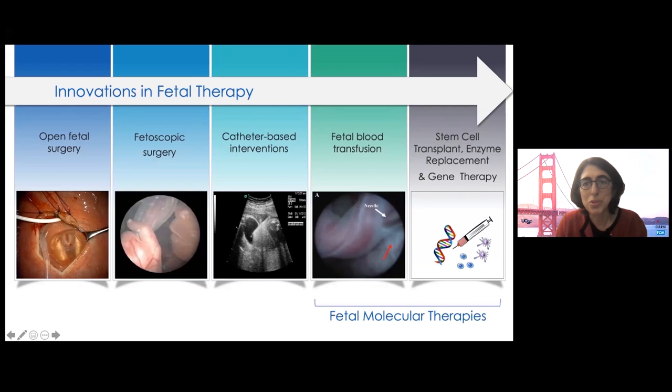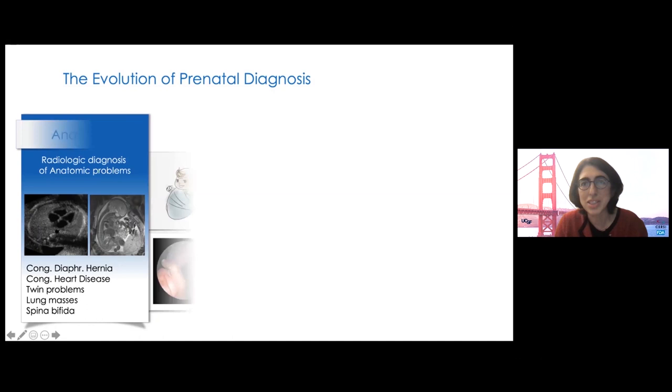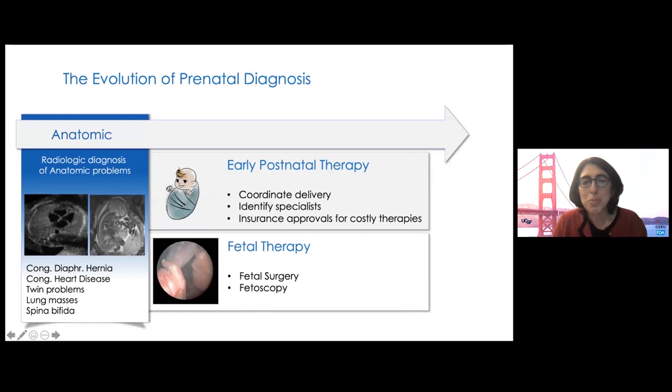To treat a disease, you of course have to diagnose it. Fetal surgery evolved as a result of prenatal ultrasound when we started seeing anatomic problems before birth. Diagnosis before birth, at the very least, allows you to prepare for the newborn. The parents meet with a relevant specialist, plan for delivery at a tertiary care center, and for some medical therapies coordinate insurance coverage. In some cases, fetal surgery may be offered, and this field has been transformative for conditions like congenital diaphragmatic hernias or spina bifida.